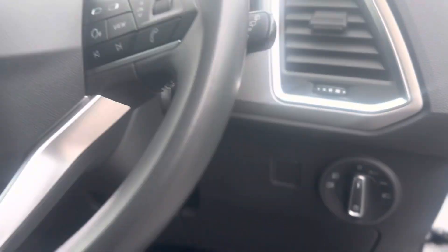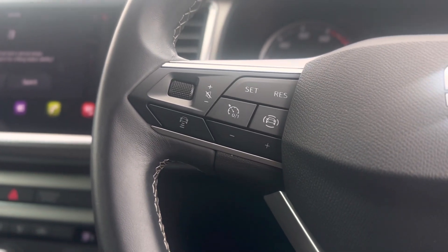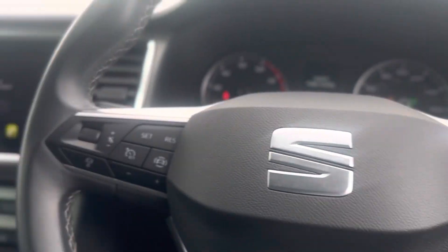Auto headlights and a nice clear display. Adaptive cruise control functions are on the left of the steering wheel, and your voice and answering call functions are on the right of the steering wheel.